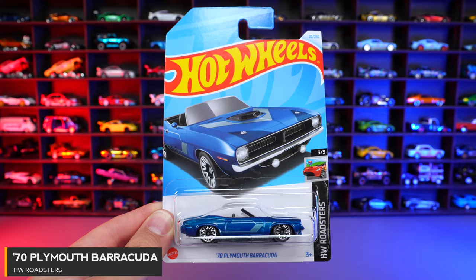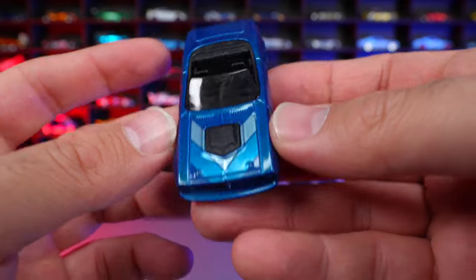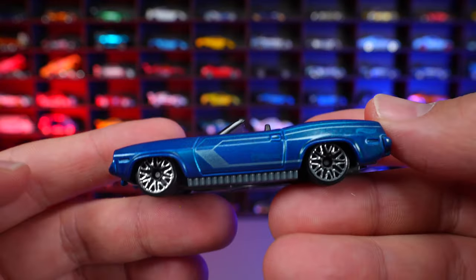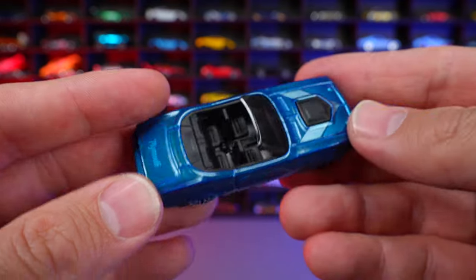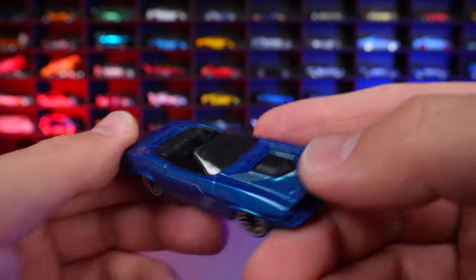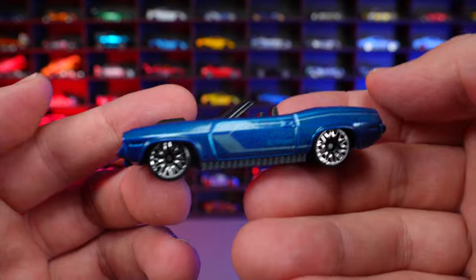1970 Plymouth Barracuda from HW Roadsters. It's kind of odd that they call this a Roadster because it's very much a classic convertible. You can see the nice cowl hood, which is what the 426 Hemis and 440s had for these Barracudas. The mesh wheels don't really suit the car very well — it looks a little too customized. There's also a weird bottom piece I'm not sure about. The front end has single headlights for the 70, whereas the 71 had two headlights on each side.